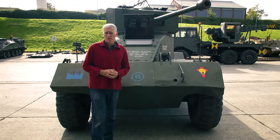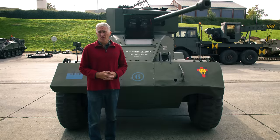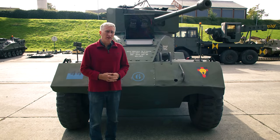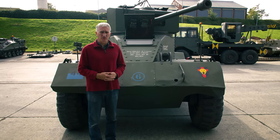The Associated Equipment Company was a British company founded about 1912, made quite a name for itself in the realm of building buses and trucks. One of the more successful trucks that it made was the 4x4 Matador, which entered British Army service mainly as an artillery tractor.